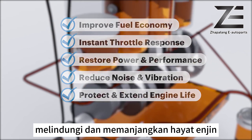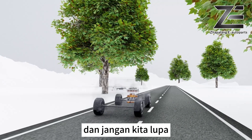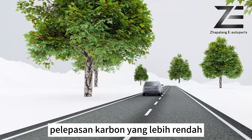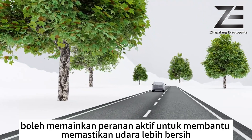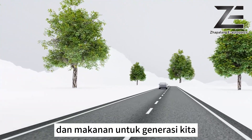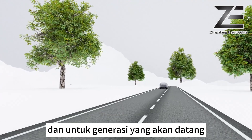Nami Tech also protects and extends engine life. A more efficient engine produces lesser carbon emissions — you too can play an active role to help ensure cleaner air, water, and food for our generation and for generations yet to come.